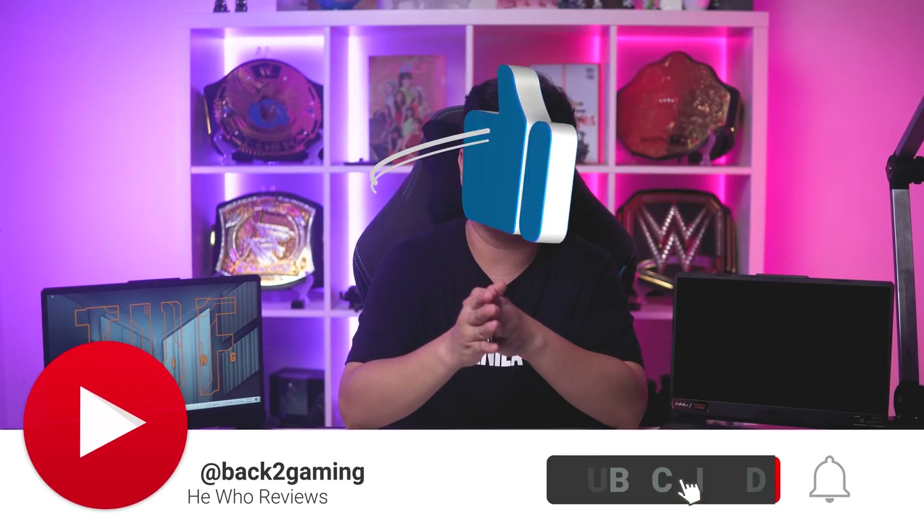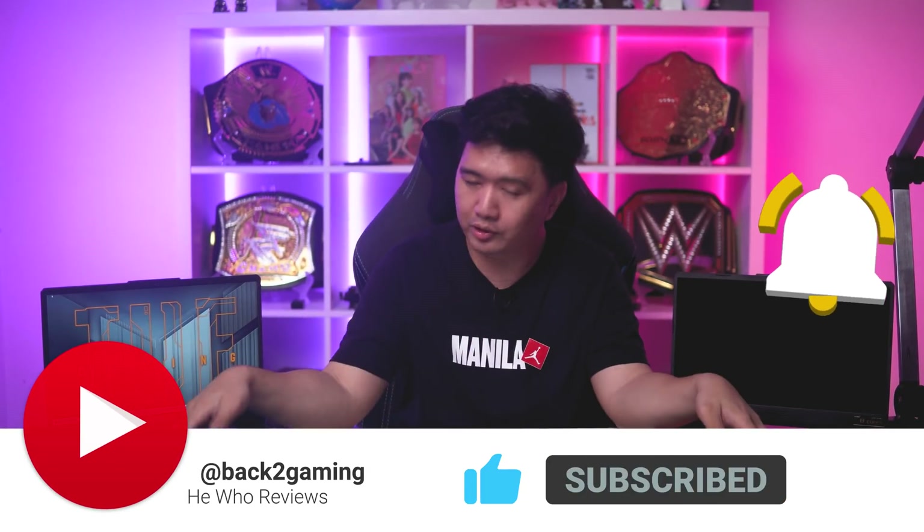If you want to see more videos like this one, don't forget to like the video, comment, and subscribe, and I will see you guys on the next one.